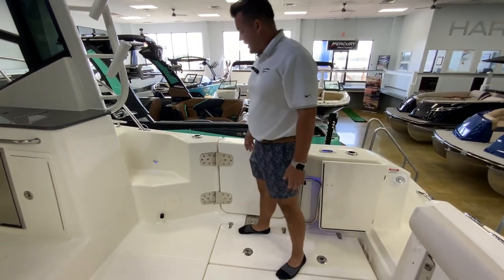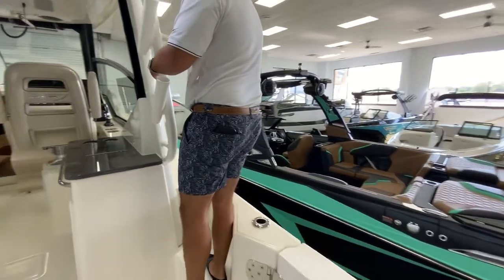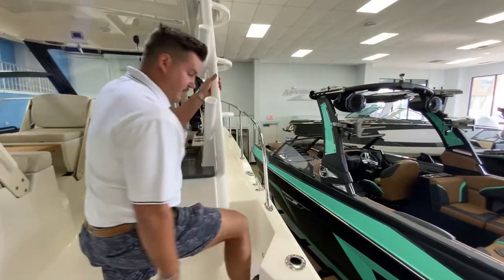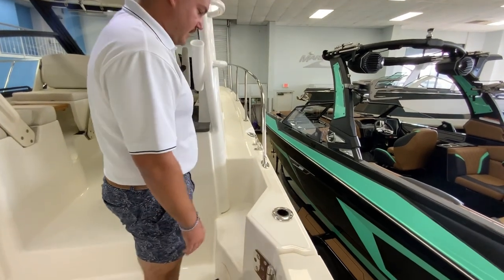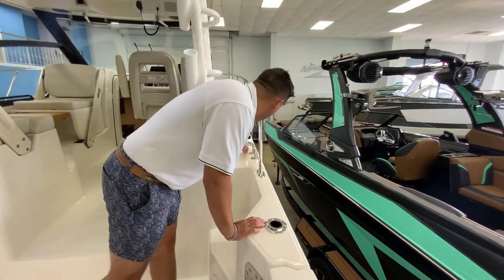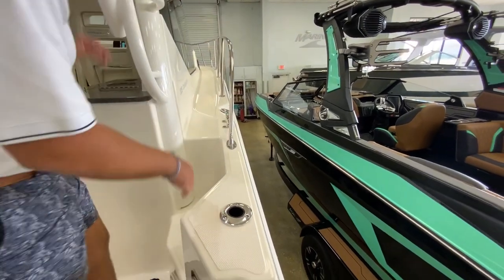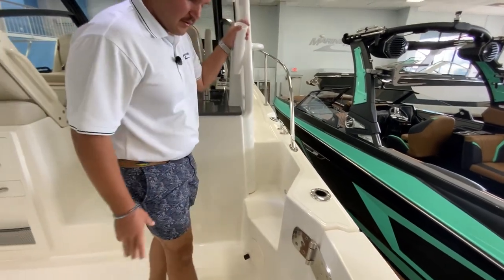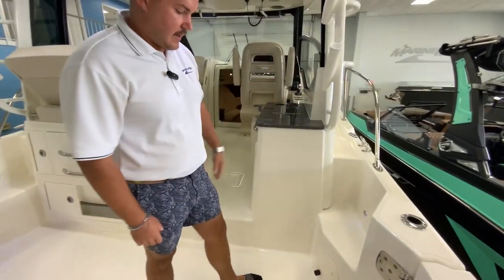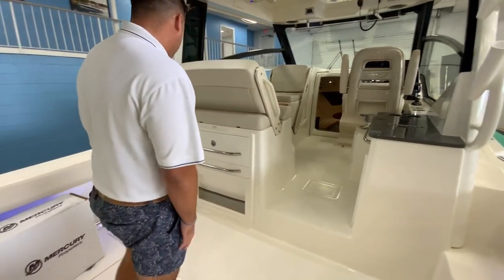You'll see that you have steps up on the side with non-skid, so you can easily get to the bow of the boat. If the dock is a different height, you have the non-skid up here which is really nice. There's a big cleat, and also a little channel right there so if it rains while you're keeping the boat in the water, the water will just run right off and won't come back into the cockpit area.